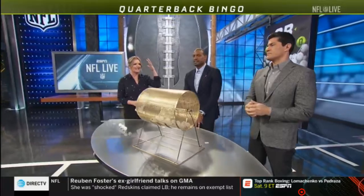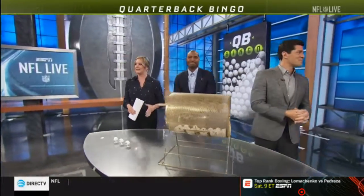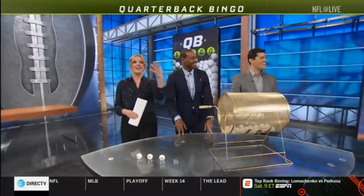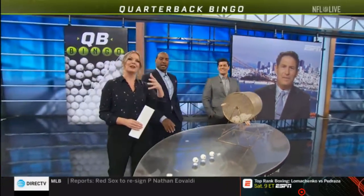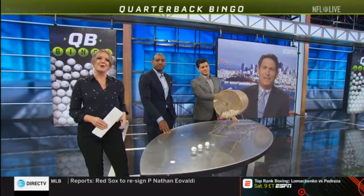Derek Carr — Bay Area quarterbacking — it's making me crazy. Listen, Darren doesn't get another one, but we'll do it again next week. Steve, as always, thank you, my friend.